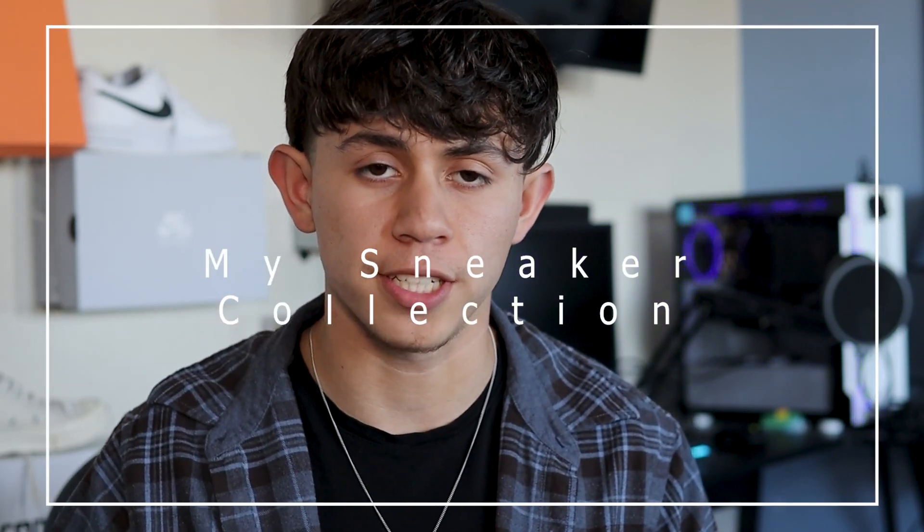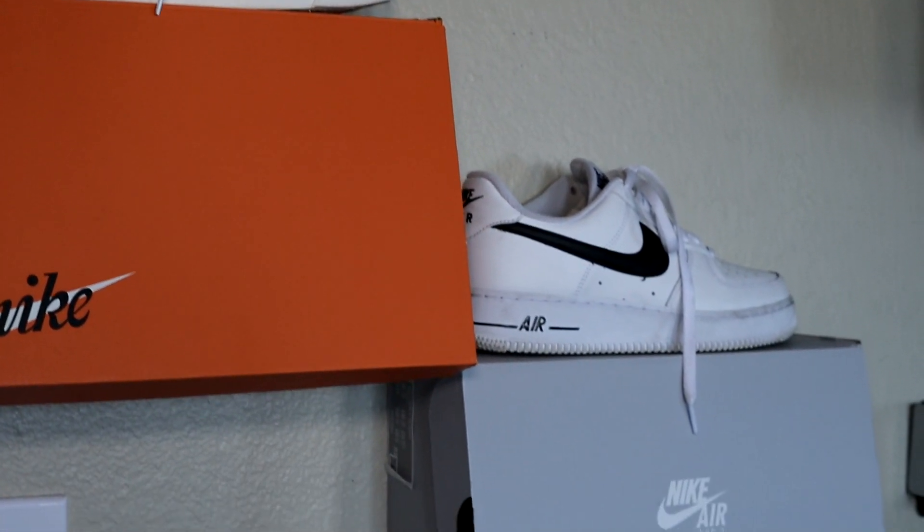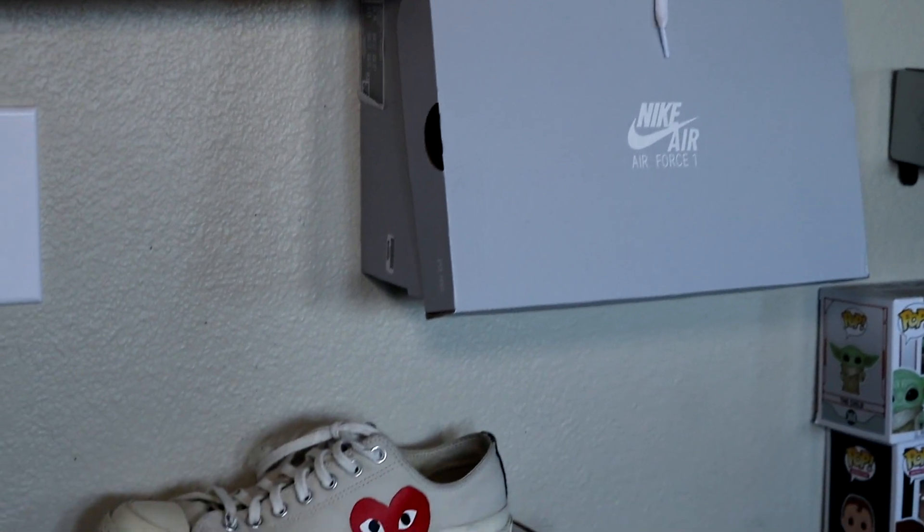Today's video I'm going to be showing you my entire sneaker collection. Right now I have seven pairs of sneakers — that's not including my boots — so it's going to be seven of them. They are all very affordable, and if you wanted to check any of them out they're going to be linked in the description.